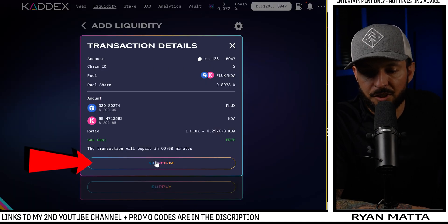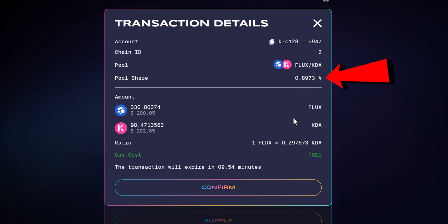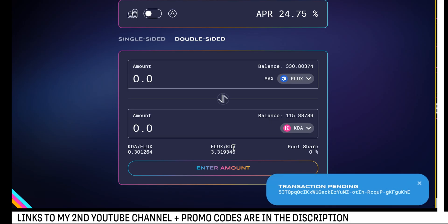It's going to confirm — we are going to own almost one percent of this liquidity pool because not many people are staking FLUX and KDA. That gives us an opportunity to make decent money every time somebody swaps FLUX for KDA. Before we continue: if you don't understand how impermanent loss works, I suggest you search 'Whiteboard Crypto impermanent loss' — understanding the value ratios of these pools is super critical.